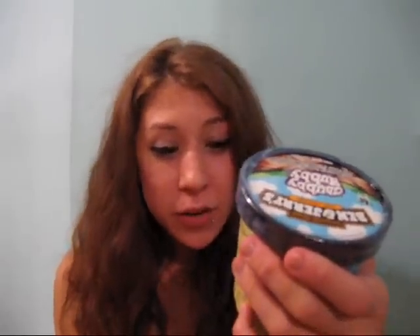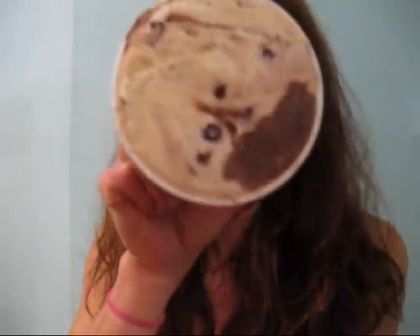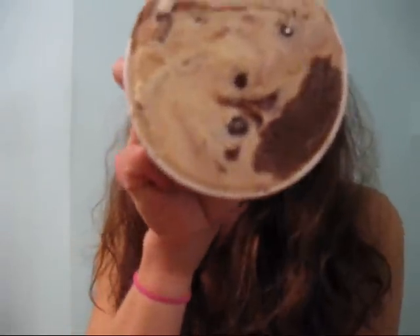I am going to be reviewing Ben & Jerry's Chubby Hubby flavored ice cream. They describe this ice cream as fudge covered peanut butter filled pretzels and vanilla malt ice cream with fudge and peanut buttery swirls. If that doesn't entice you enough, just take one look at this white and brown marbled goodness.